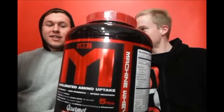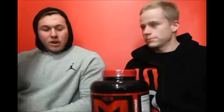What we're doing today: we're reviewing MTS Nutrition Machine Whey. We're going to go over the product formula, break down the ingredients in it, effects, flavors and taste, and value for money. And then we'll give you a little bit about what we think about the product as well. So, the product formula.